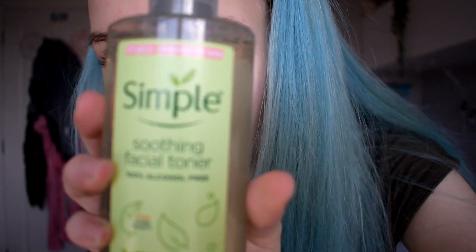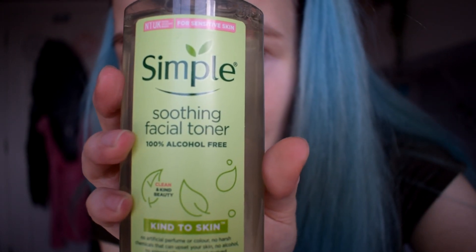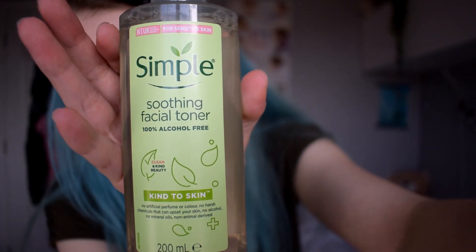I am back. My skin is exfoliated, double cleansed, and dry. Now it craves moisture. First of all, I'm going to be using this toner — it's the Simple Soothing Toner and it's 100% alcohol free. For my skin, it won't dry it out, which is very good. Certain alcohols can be very damaging to our skin. I definitely recommend the Simple Soothing Facial Toner.